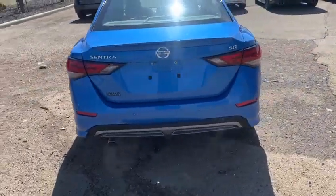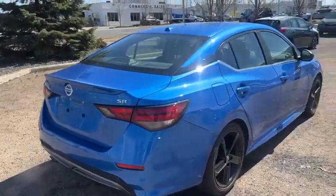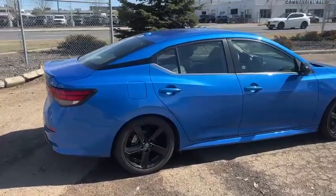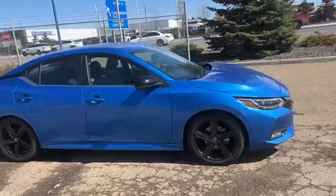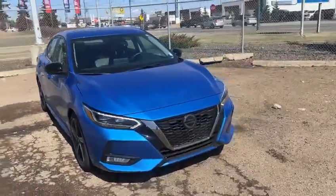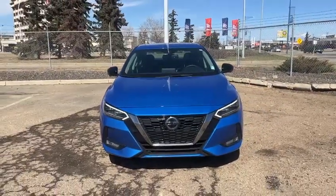Chrome tipped exhaust in the back, you get back sensors and a backup camera as well. Beautiful vehicle, one of my favorite colors. This is available and it's just one owner, no accidents. So I'd love to invite you into the store to come check it out in person. And once again, this is Yosef with Rally Subaru. We'll talk to you soon. Bye-bye.